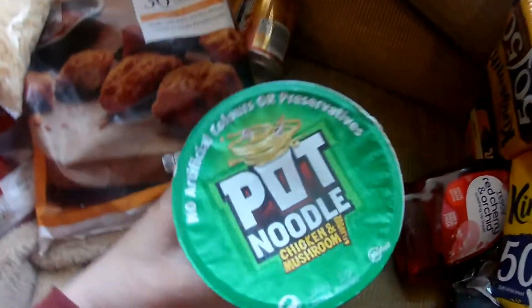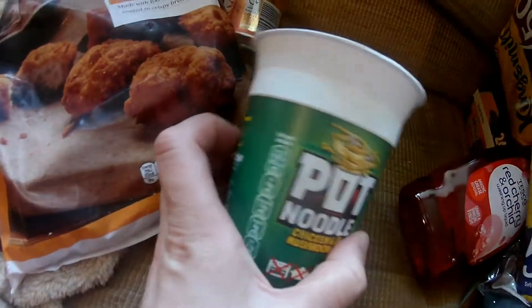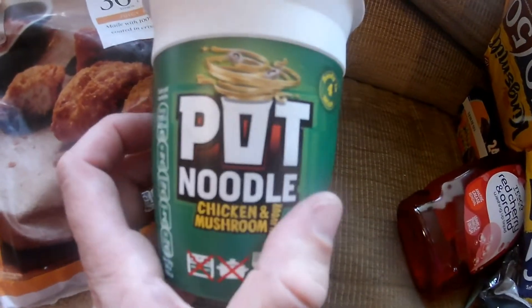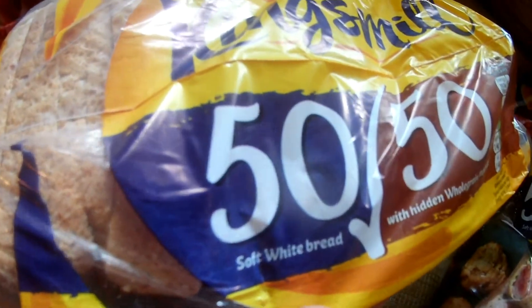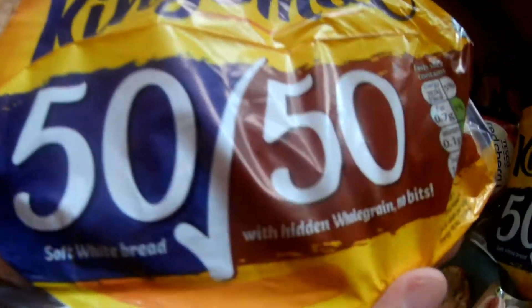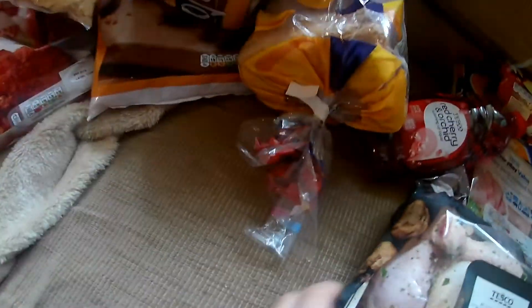Got a pot noodle — chicken and mushroom. That's my favourite flavour of the pot noodle range. Got some bread, Kingsmill 50/50, half white bread and half wholegrain. That would be better for you and it tastes quite nice anyway. Got two of them.